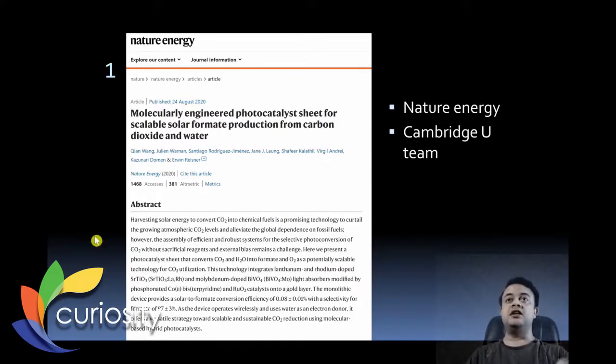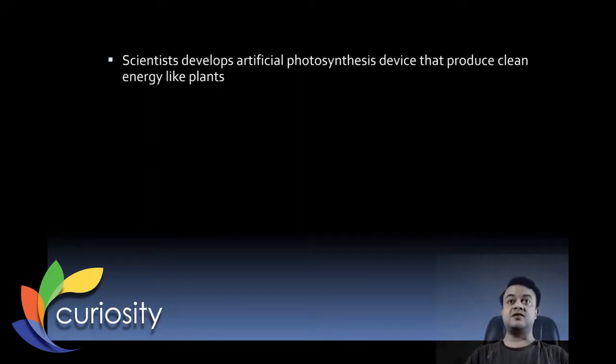Our first story of the week is published in Nature Energy by a team from Cambridge University in the UK. The title of the paper is 'Molecularly Engineered Photocatalyst Sheet for Scalable Solar Formate Production from Carbon Dioxide and Water.' Basically, this paper is all about artificial photosynthesis — scientists develop an artificial photosynthesis device that produces clean energy like plants do.